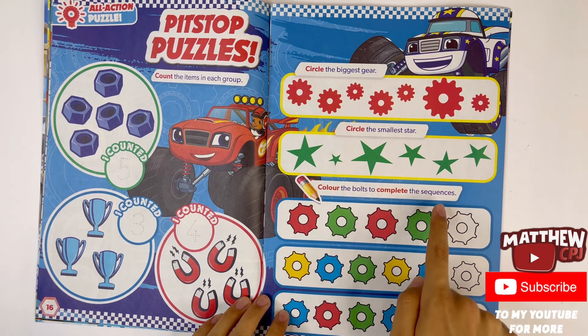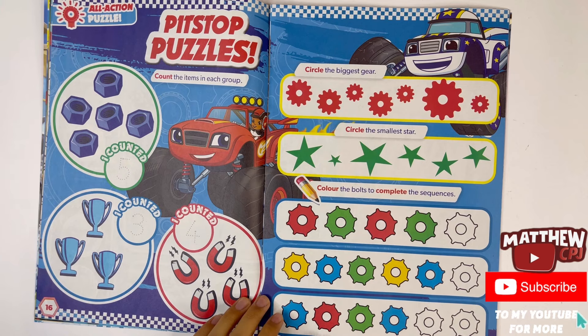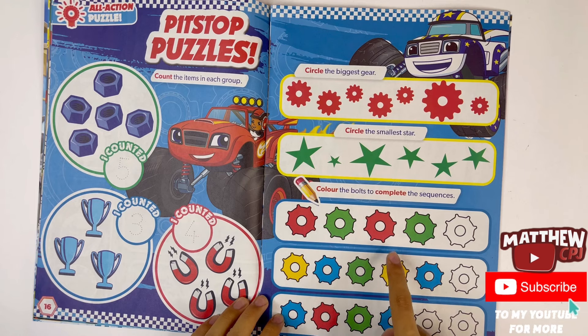Color the bolts to complete the sequences: red, green, red, green. Red, yellow, blue, green. Yellow, blue, green. Blue, red, green. Blue, red, green.